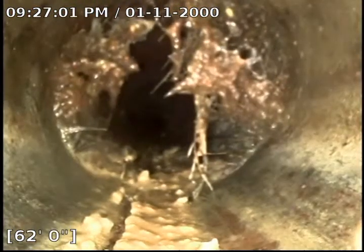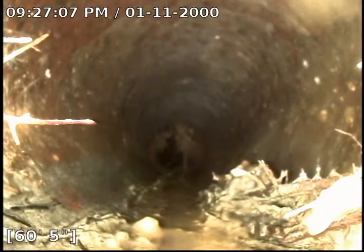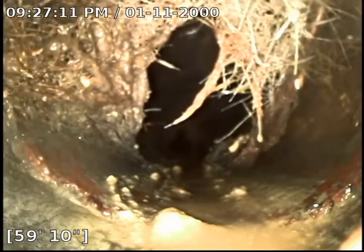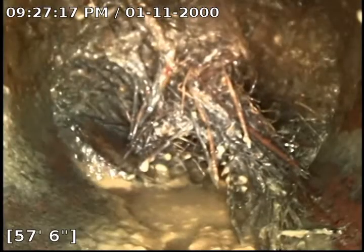Keep pulling back to more of the hairier ones — this one's pretty gnarly, about 75% blockage at 62 feet. This one is probably about 75-80% blockage at 59 feet.